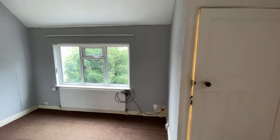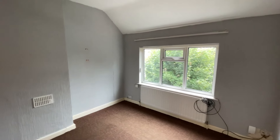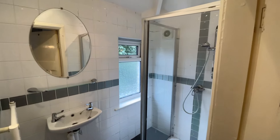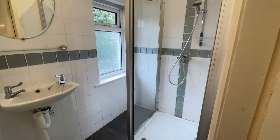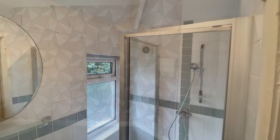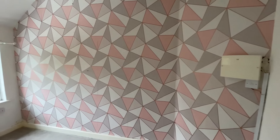Heading upstairs, you also have three good-sized double bedrooms. The master, which is situated to the front, comes with the benefit of an ensuite shower room, and there are two further double bedrooms to the rear.